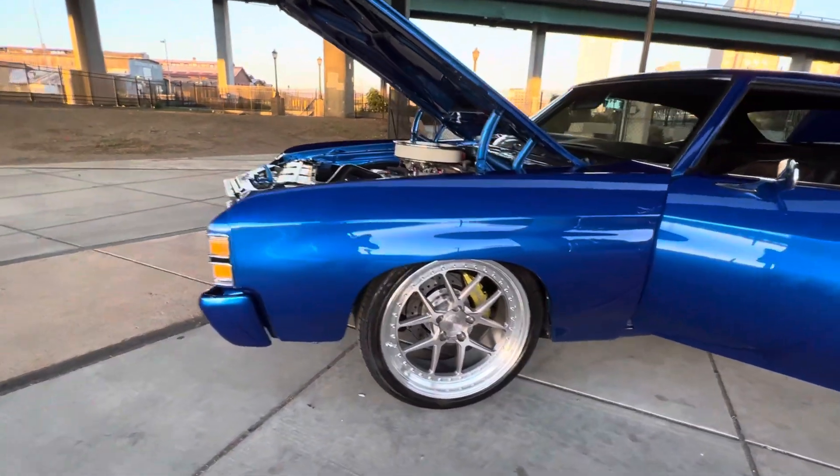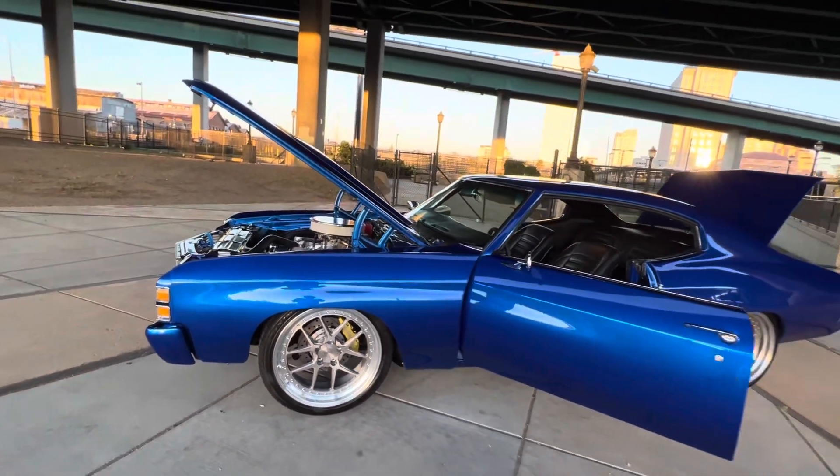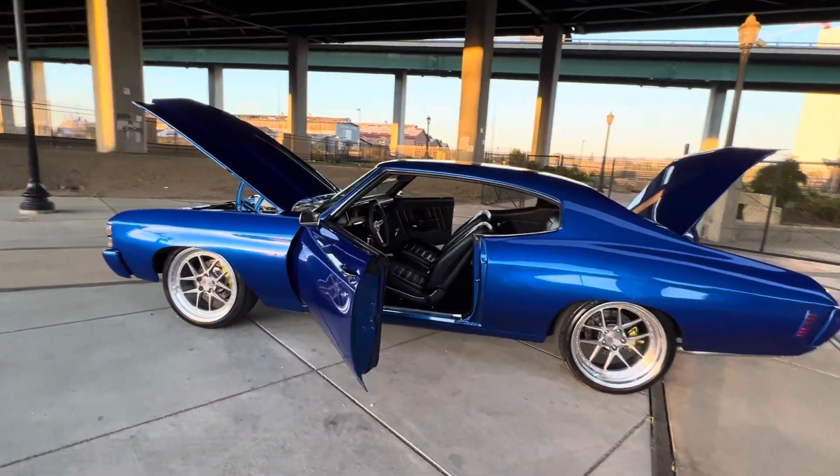Six-piston wheel widths up front, four in the rear, custom-made three-piece wheels, full-speed tech suspension kit with coilover adjustables all the way around.